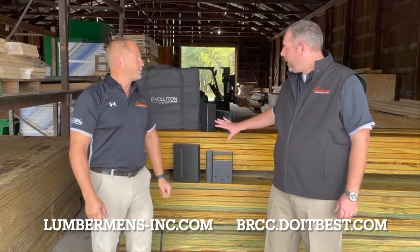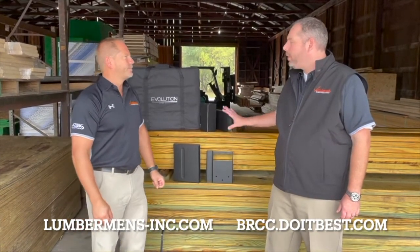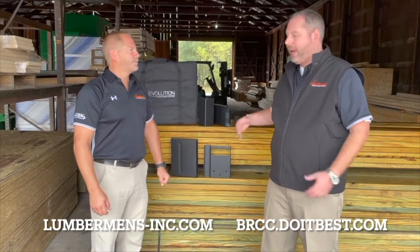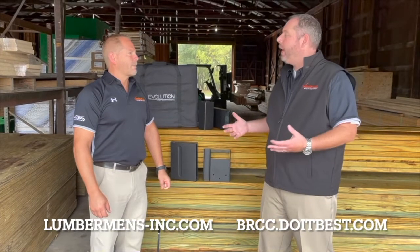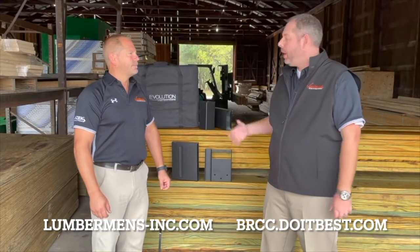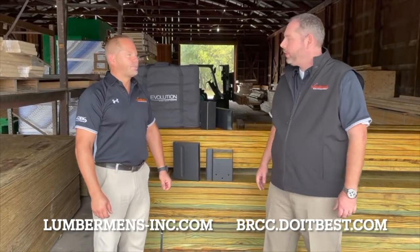I've seen the application two or three times with this newer technology used — fantastic, looked great. And to your point, let's maximize the lifespan of your whole deck — not just the boards, but the substructure too. Thank you as always for walking us through this. Thanks.